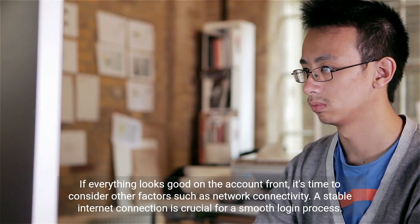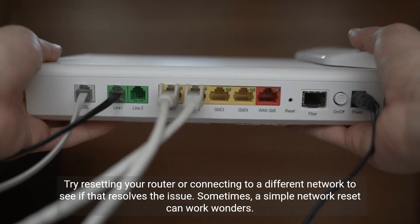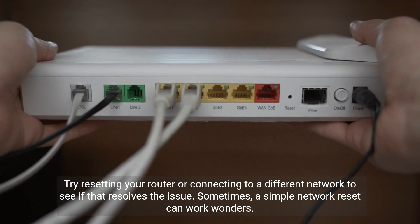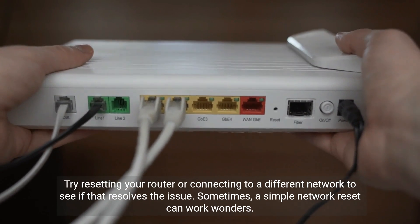A stable internet connection is crucial for a smooth login process. Try resetting your router or connecting to a different network to see if that resolves the issue. Sometimes a simple network reset can work wonders.